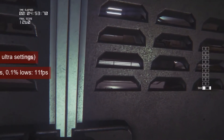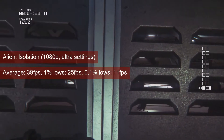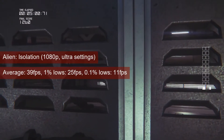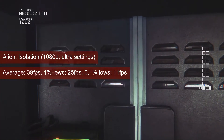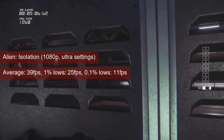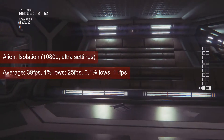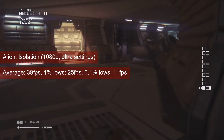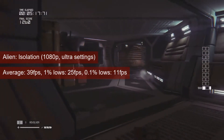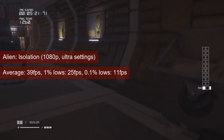Alien Isolation was the game that put the R7-250 on my radar as a good entry-level card. While I played it at 1280x1024 with high settings, in this test we ran it at 1080p ultra settings. The average FPS almost reached 40 and the 1% lows came in at 25. This is already adequate for a single-player title, and if 60 FPS is a must, some settings can be dropped.